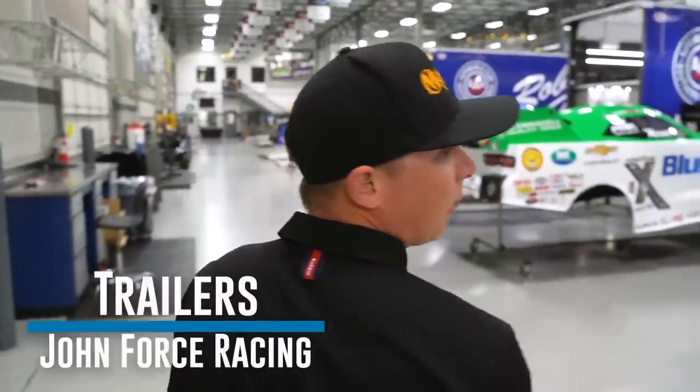We've made it to the coolest part of John Force Racing, where all the race cars hang out. Each trailer is parked in here just like we do at the racetrack. The pits are set up the same as at the racetrack as well, so the crew guys have some familiarity with just getting in the groove of things.